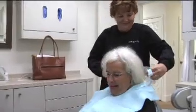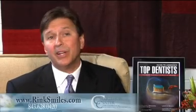For cleaning appointments, you're going to meet a dental hygiene staff that is excellent. And while you're here, we'll try to do everything we can to help you to relax.